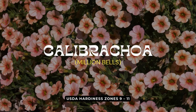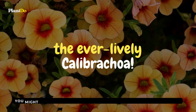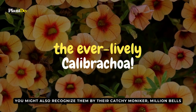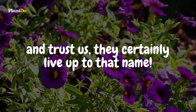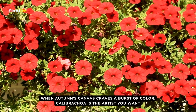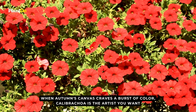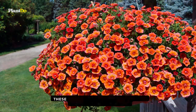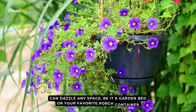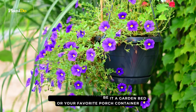Landing vibrantly at number thirteen, we welcome the ever-lively Calibrachoa. You might also recognize them by their catchy moniker, Million Bells — and they certainly live up to that name. When autumn's canvas craves a burst of color, Calibrachoa is the artist you want. These enthusiastic bloomers, available in a kaleidoscope of hues, can dazzle any space, be it a garden bed or your favorite porch container.